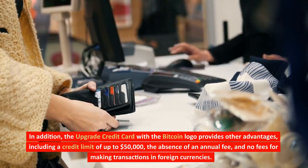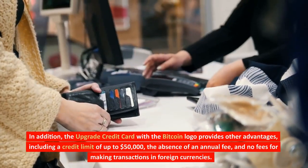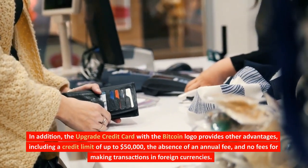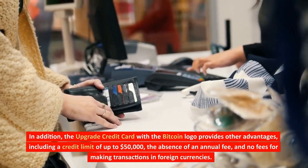In addition, the Upgrade Credit Card with the Bitcoin logo provides other advantages, including a credit limit of up to $50,000, the absence of an annual fee, and no fees for making transactions in foreign currencies.